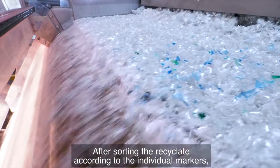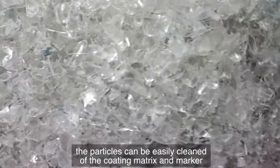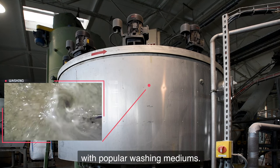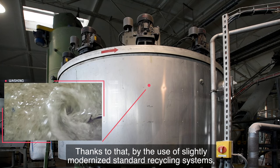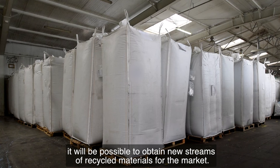After sorting the recyclate according to the individual markers, the particles can be easily cleaned of the coating matrix and marker with popular washing mediums. Thanks to that, by the use of slightly modernized standard recycling systems, it will be possible to obtain new streams of recycled materials for the market.